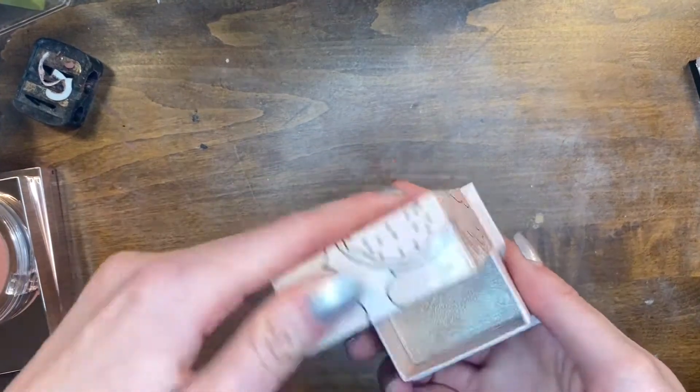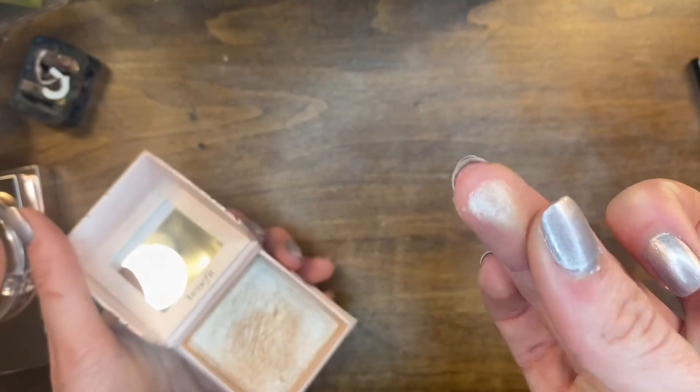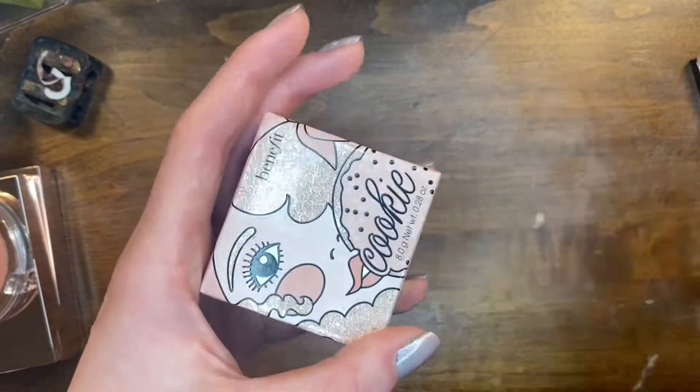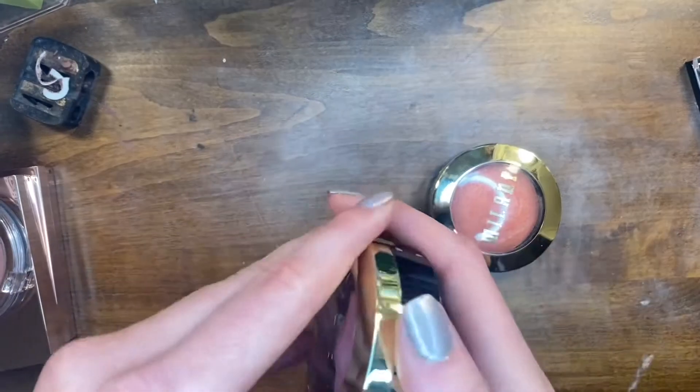My Cookie highlighter from Benefit — I'm definitely keeping this one. It is the most reflective highlighter and it's my favorite highlighter, so definitely keep. Oh no! It's good everyone, it's good. These are two blushes from Milani.